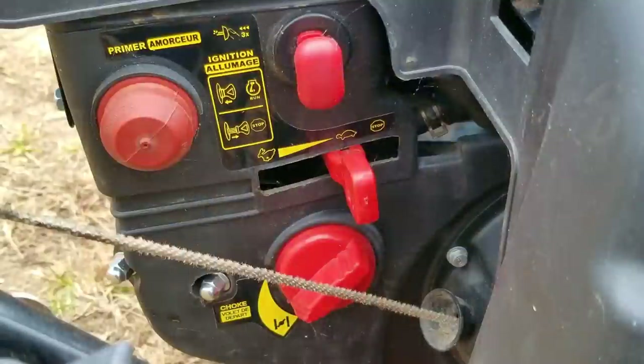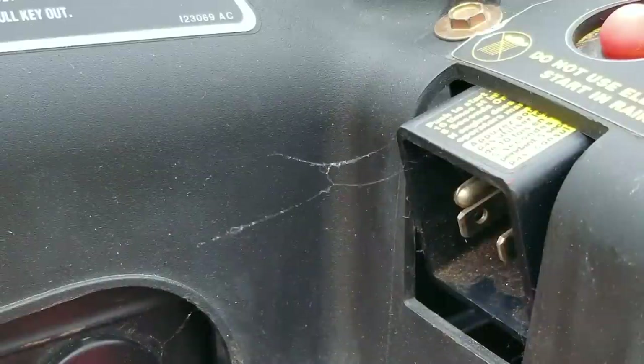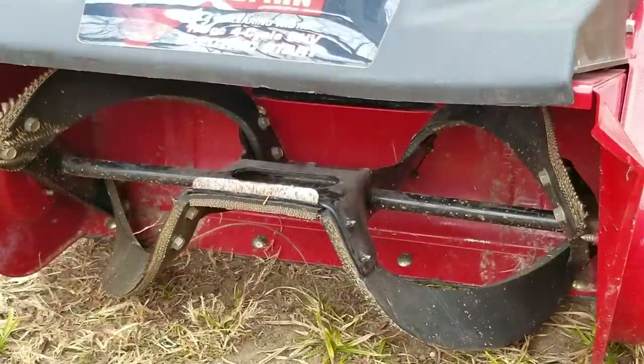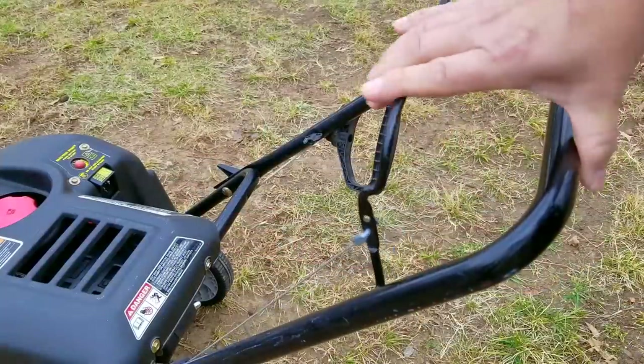Now, I would normally just start the blower and show you the issue it's having, but since it's been in storage for the last 11 months, I need to go through it first just to make sure it's safe to do so. So, what could possibly happen to it while it's in storage? Unfortunately, lots of stuff can happen to it, and it's because it's sitting idle all that time, which means things can rust and seize together.